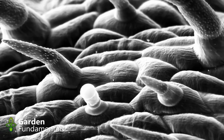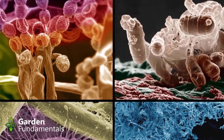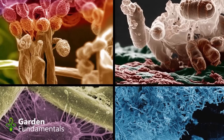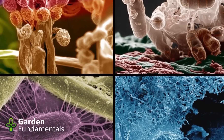Step two: research the problem. Understand the issue. Learn about the life cycle of the pest — how does it live, how does it reproduce, what does it eat? And most importantly, how big of a problem is it? Does it have natural predators that will take care of the problem for you?